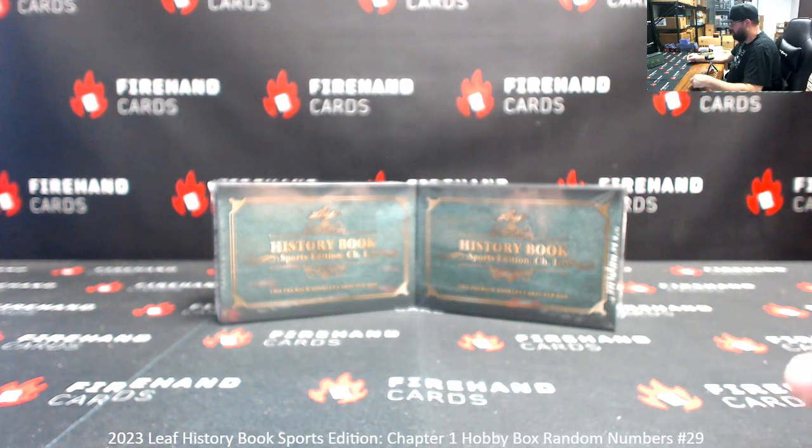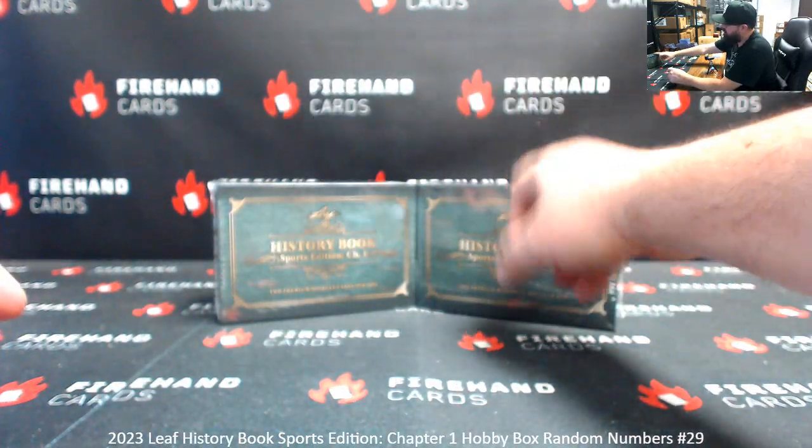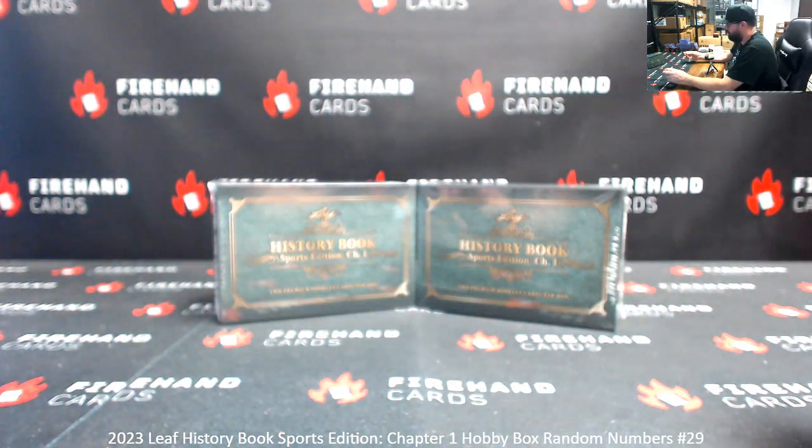We've got two boxes on the table as you see. The roll of die determines which box we'll use. If we roll odd, we'll use the box to the left; even, the box to the right. The roll of die also determines how many times you randomize the list of participants and numbers for the break. The numbers that you are assigned pertain to the left side serial number stamped on the booklet. Good luck, here we go.